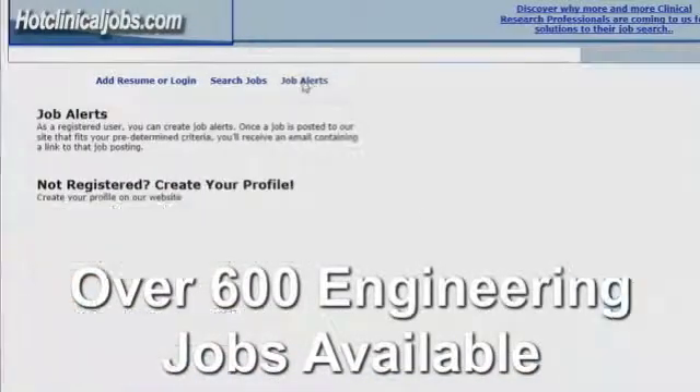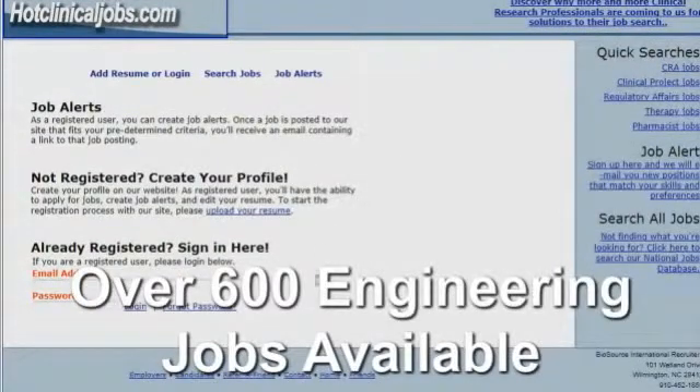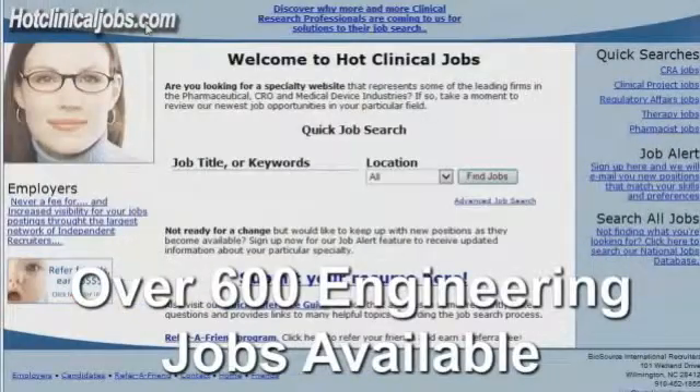Job alerts are something that's very important. If you don't find a position you're interested in, you can use job alerts to sign up — put in a keyword for a type of position that you're interested in, and then when a position is posted, you'll get an email that very day when that new position becomes available. Thank you.